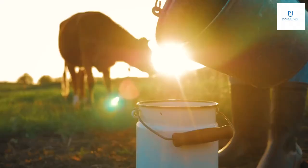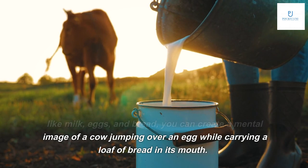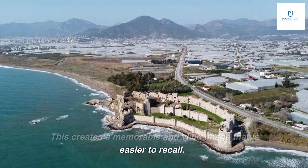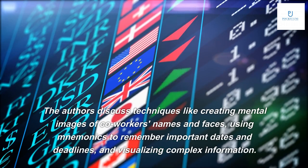One of the most effective techniques discussed in the book is the link system, which involves creating associations between items to be remembered. For example, if you want to remember a list of items like milk, eggs, and bread, you can create a mental image of a cow jumping over an egg while carrying a loaf of bread in its mouth. This creates a memorable and vivid image that is easier to recall.